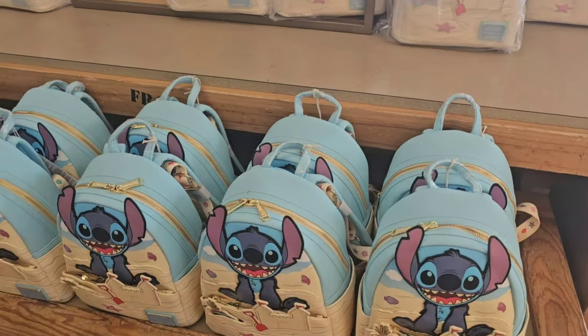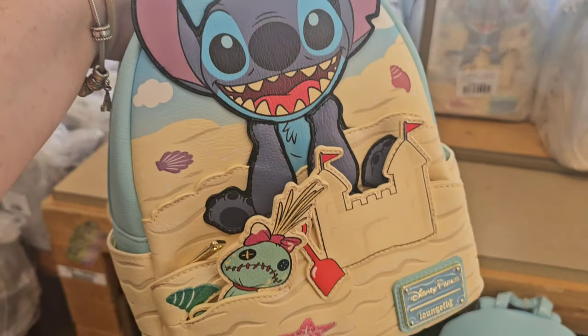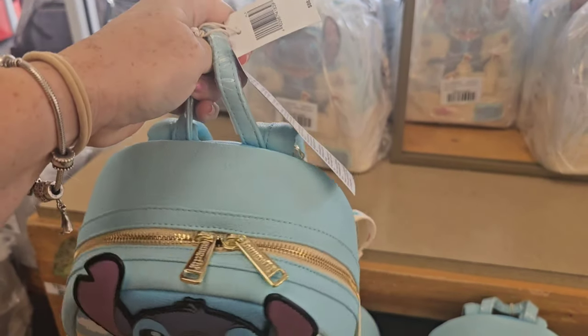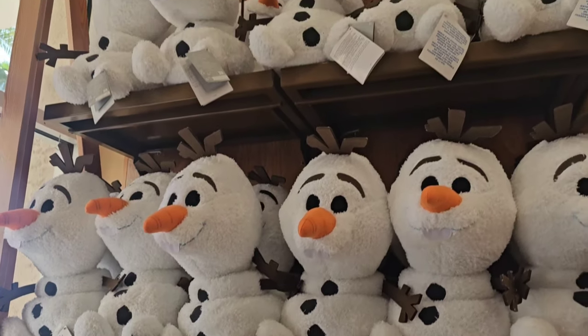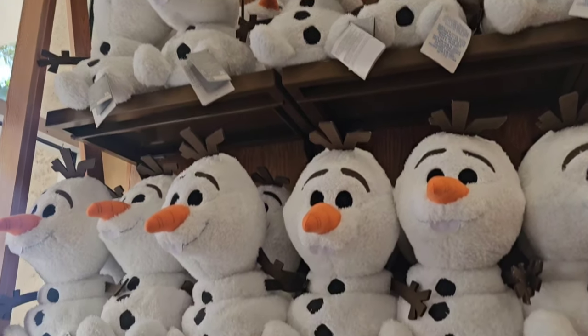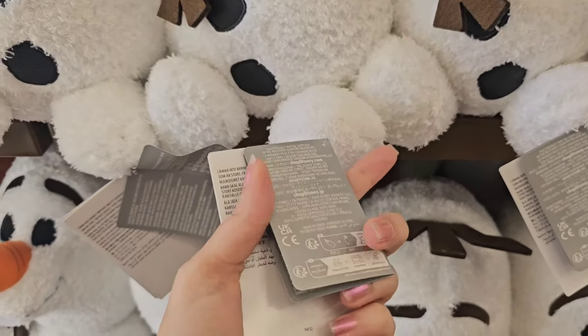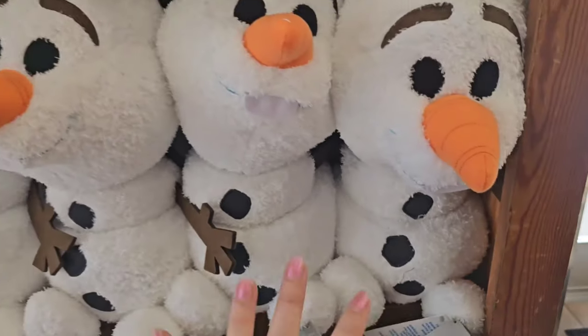The first thing that I see that I haven't seen yet is this Yoda lightsaber for $75. Look at all the Loungefly — we've got a Stitch Loungefly that is $34.99; the original price was $88. And look at all these happy snowmen for $14.99 — these are actually a weighted plush; the original price point was $39.99, so that is a great deal.